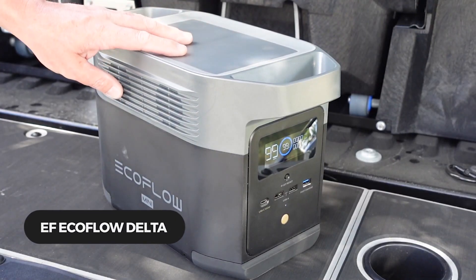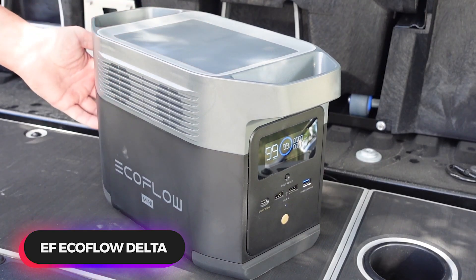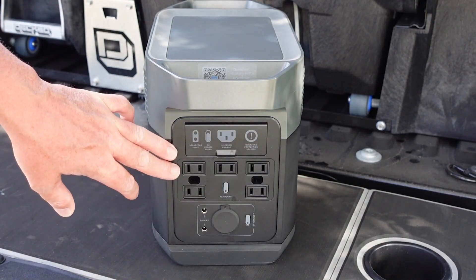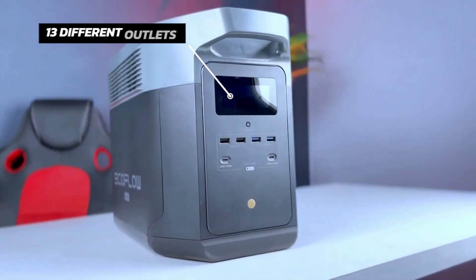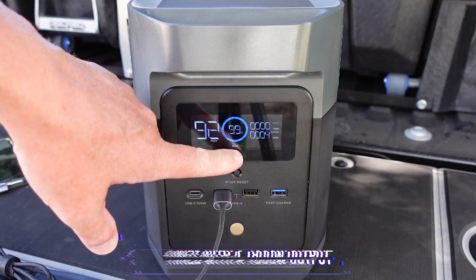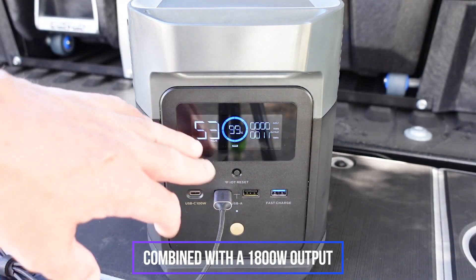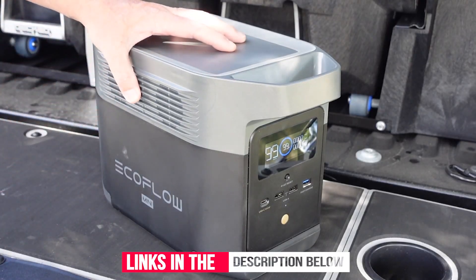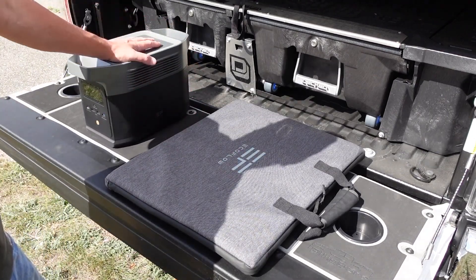Number 2: EF EcoFlow Delta Portable Power Station. The EF EcoFlow Delta Portable Power Station features six AC outlets, two USB-C ports, two USB-A ports, two USB-A fast chargers, and one standard DC 13.6V port — 13 different outlets in total for a variety of devices. It is combined with a 1800W output, which means you can easily power 90% of essential home appliances. The EcoFlow Power Station is equipped with a lithium battery pack; a 10–65V solar panel, AC wall adapter, and car charger can all charge it efficiently.